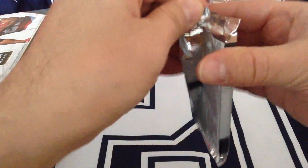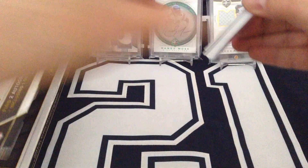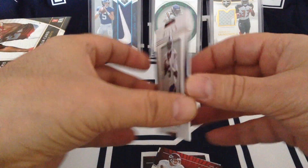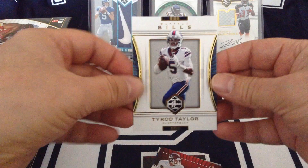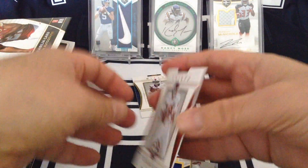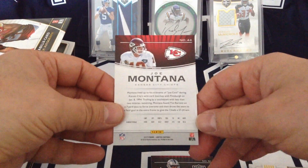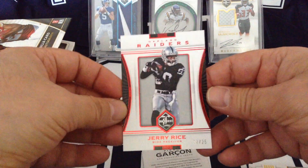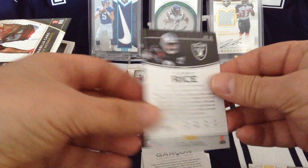Let's open it up and see what we're gonna get. Tyrell Taylor — thick stock on the cards, guys. Base card, of course now he's a Cleveland Brown. Joe Montana, when he was with the Chiefs — very nice. And then a red Jerry Rice for the Raiders, 12 of 25. That's nice.